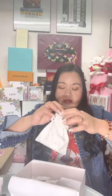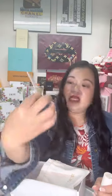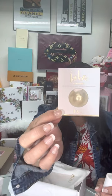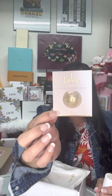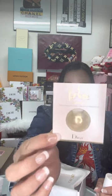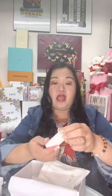Next, I have a small pouch with two more samples. This is the first time I'm getting this sample — it's the Golden Shimmering Gel. The next one is a sample of Ombre Nude — hold on while I wipe the lipstick off.